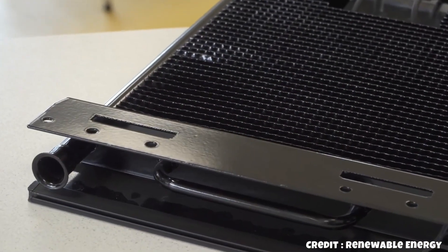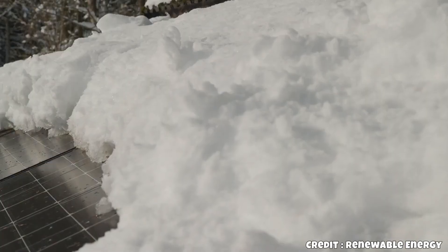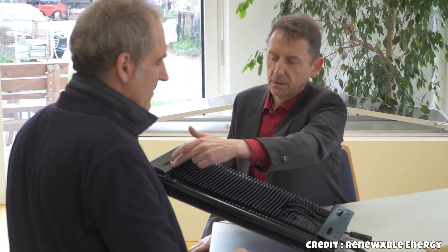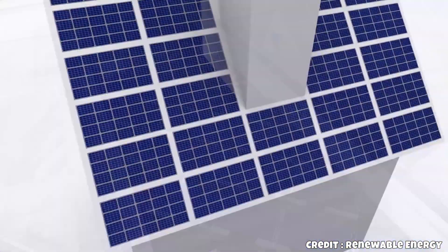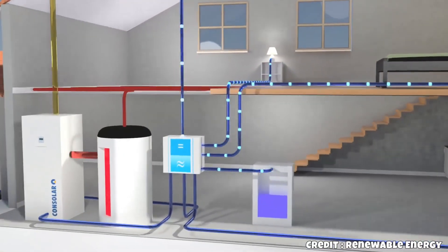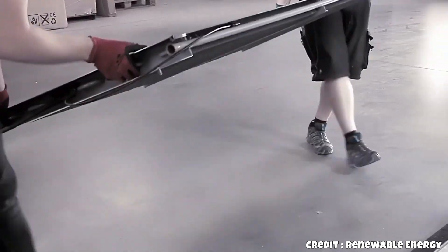Traditionally, geothermal heat sources have been the most efficient, as underground temperatures remain relatively stable even during cold winters. However, Consolar's collectors can now match the efficiency of geothermal heat pumps, and compared to air-source heat pumps, they are 20–50% more efficient. These PVT collectors can operate a geothermal heat pump using rooftop heat, eliminating the need for expensive drilling and permits, and reducing electricity costs by up to 50% compared to air-source heat pumps.